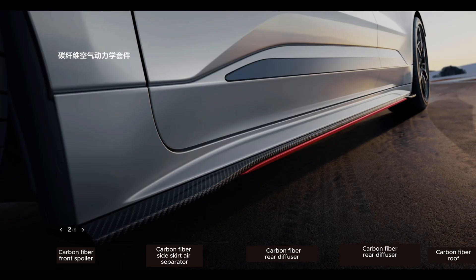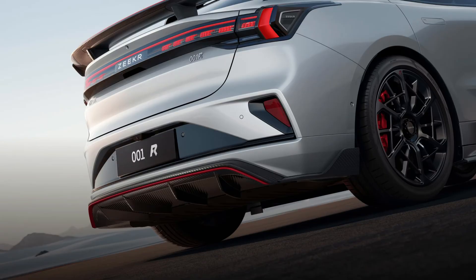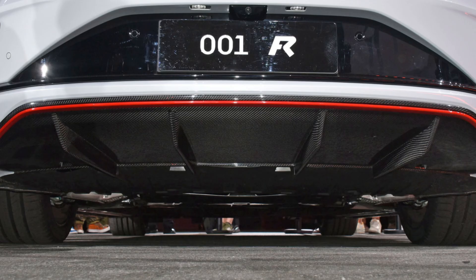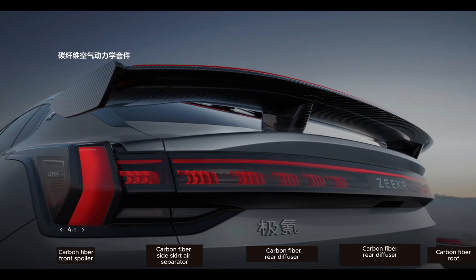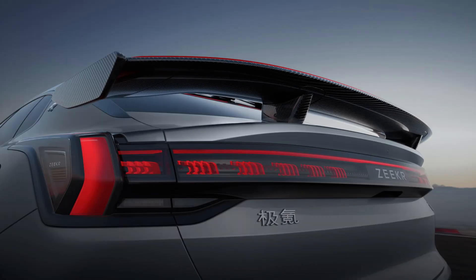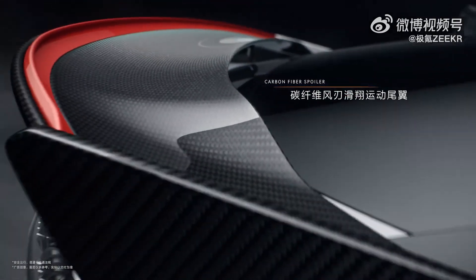The carbon fiber side skirt air splitter stops side airflows from going under the car. The carbon fiber rear diffuser, with its trapezoidal design, cuts through airflow and increases downforce. The carbon fiber rear wing with its wind blade design regulates rear airflow, increasing downforce and enhancing rear wheel traction.